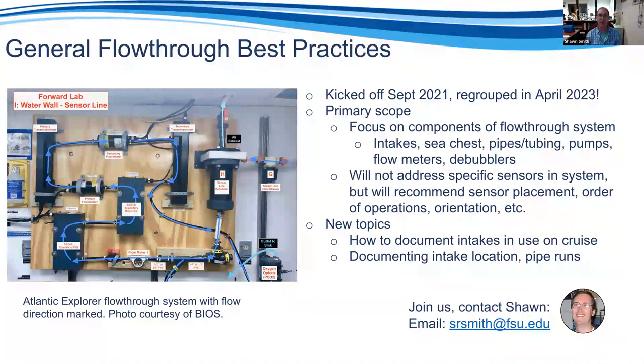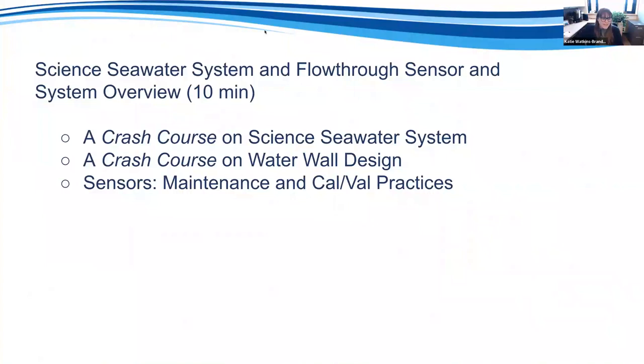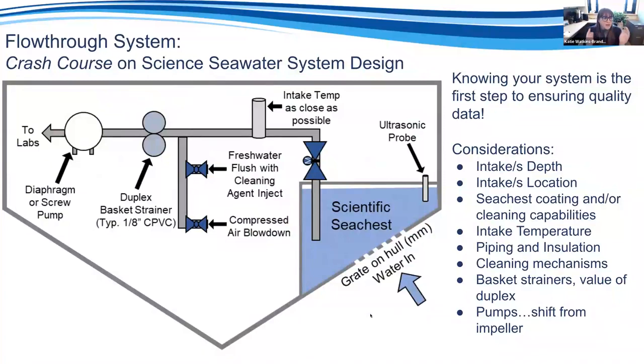Hi everybody, I'm Katie. I've got 10 minutes so I'm going to practice my speed talking. We're going to do a crash course on science seawater system design and water wall design, as well as talk about sensors, maintenance, and calibration practices. I want to start with a generic diagram of a science seawater system, because knowing your system is really the first step to ensuring quality data — and scientists will often ask you about it.